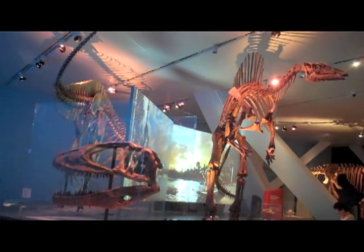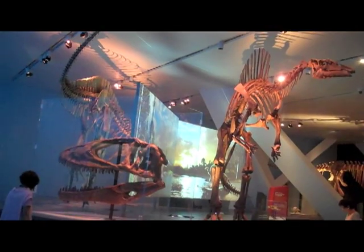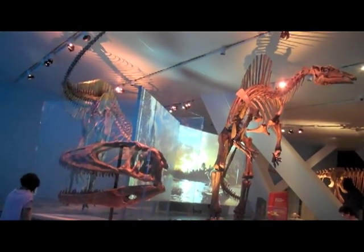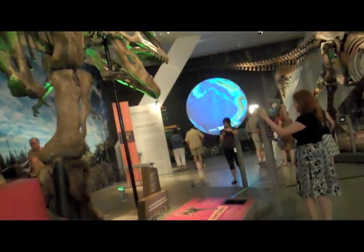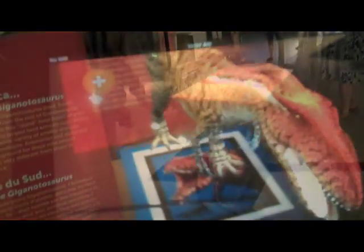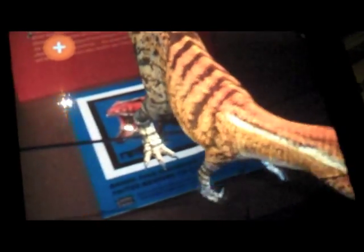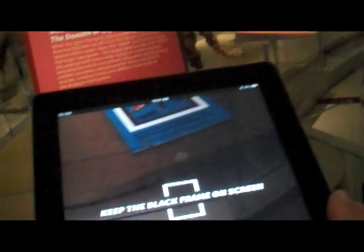Here's something else that's really cool — it turns out that Canadians are the dinosaur builders to the world. The dinosaurs in this show have been built by Peter May of Research Casting International, the foremost company in the world for building dinosaurs. So far they've built about 750, all done in an airplane hangar-sized building in Trenton, Ontario.